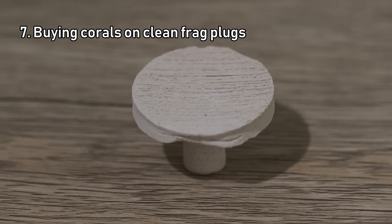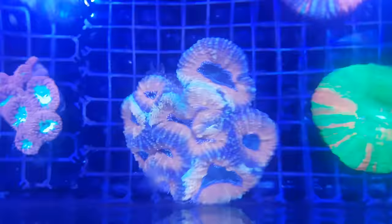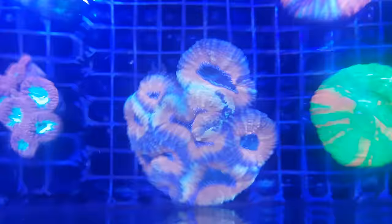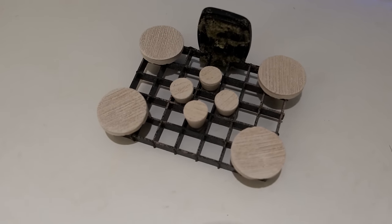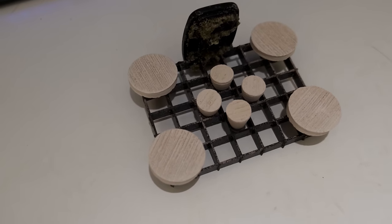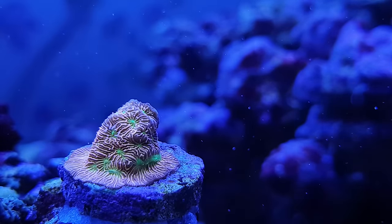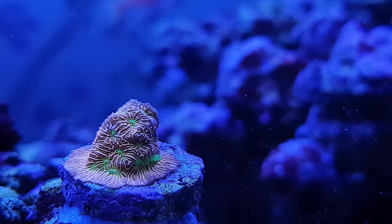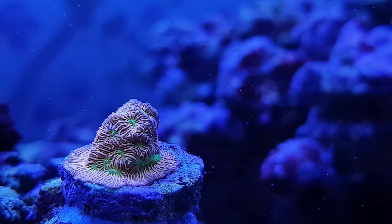Number seven on my list of things only noob reefers do is buying corals on clean frag plugs. Whether you're looking for your first SPS coral, your first LPS coral, or even your first ever coral of any type, the chances are all you're interested in is the shiny new animal in front of your eyes. But if that coral is on a frag plug like these, it's almost certainly been cut from a larger coral, and when that happens the newly fragged coral will need time to heal and recover before it's ready for sale. If it hasn't had that time, there's a much higher chance of it dying shortly after you introduce it to your tank.